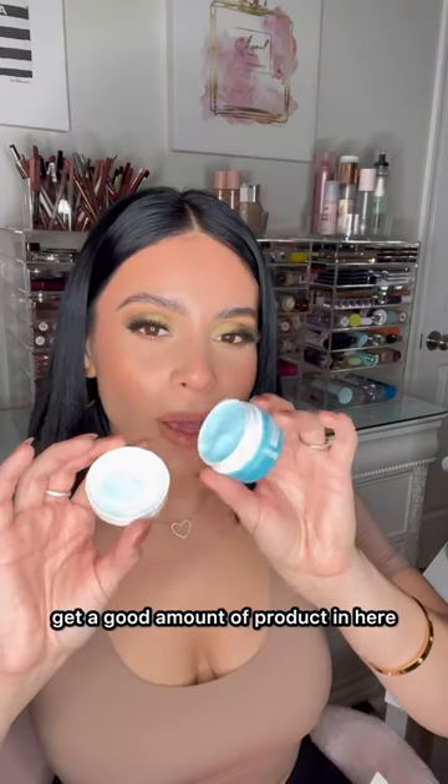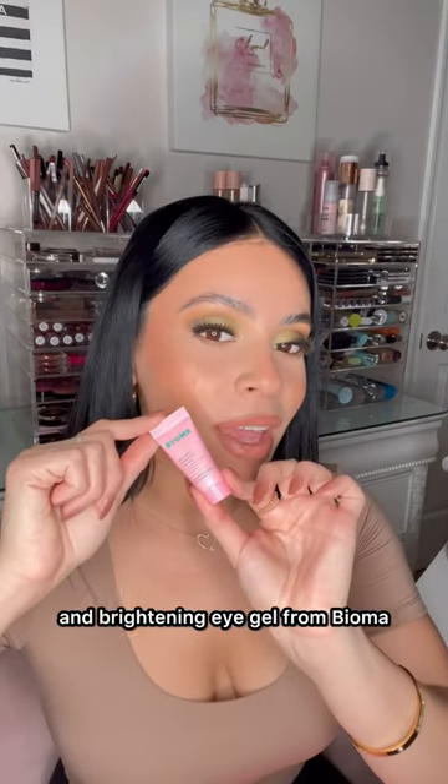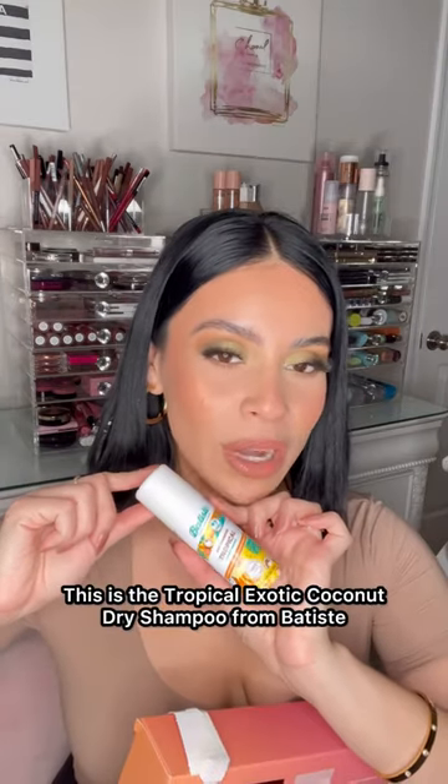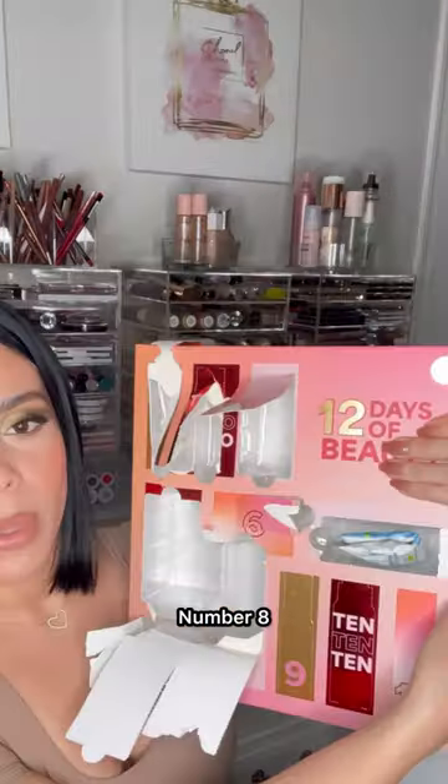Number five is a cute little moisturizer from the brand Bliss — a good product to get in here. Then we have a de-puff and brightening eye gel from Bioma.